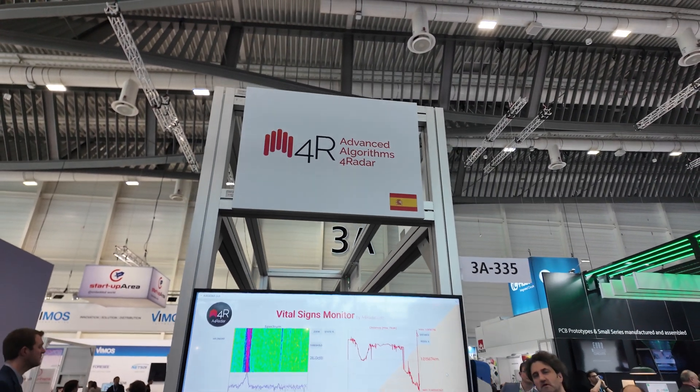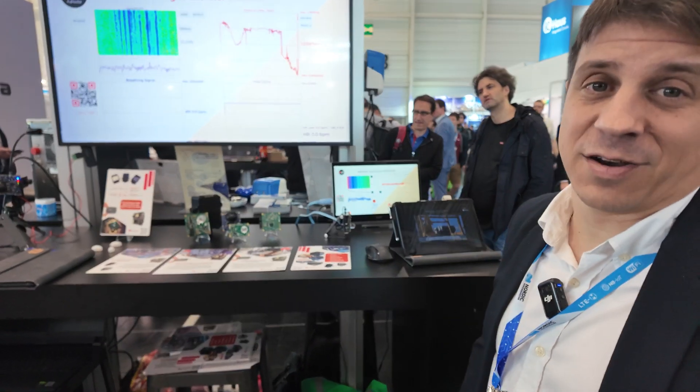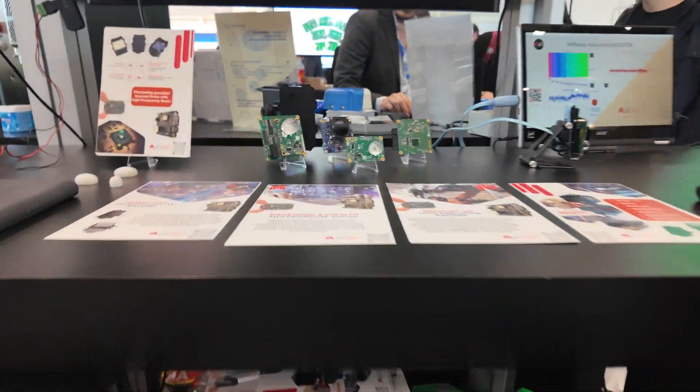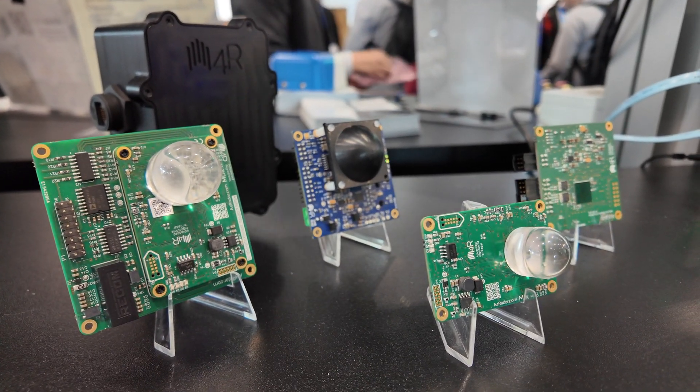We are A4 Radar. We are a company that develops radar solutions for Industry 4.0, smart mobility, and biosensing applications. We develop our own hardware, software, and algorithms.